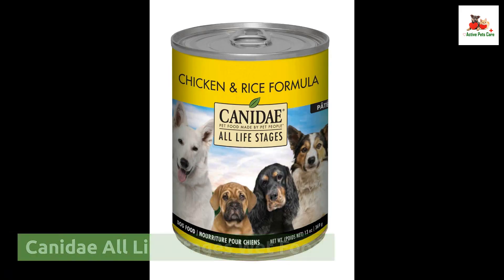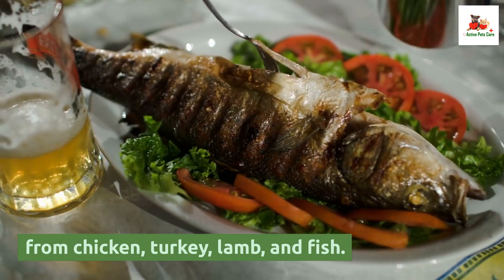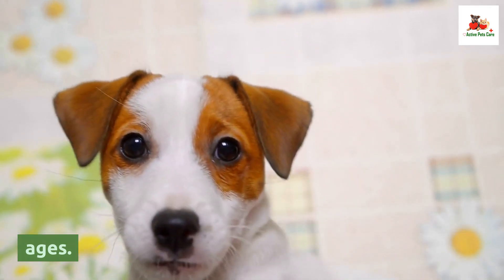Canaday All Life Stages Wet Food. This wet food is made with high quality protein from chicken, turkey, lamb, and fish. It is enriched with vitamins, minerals, and probiotics, making it a great option for dogs of all ages.